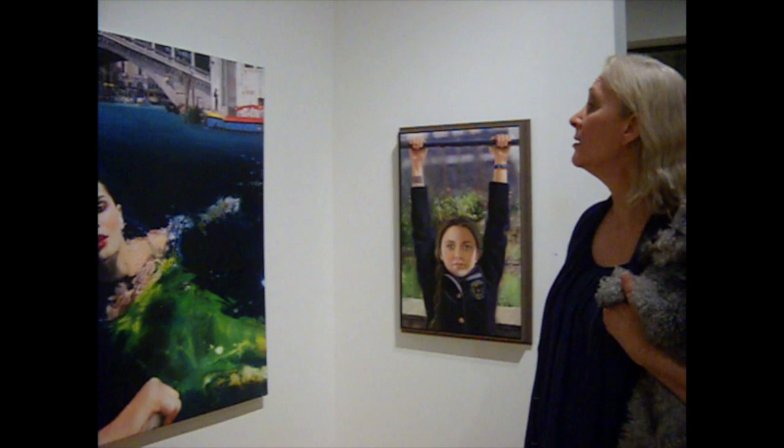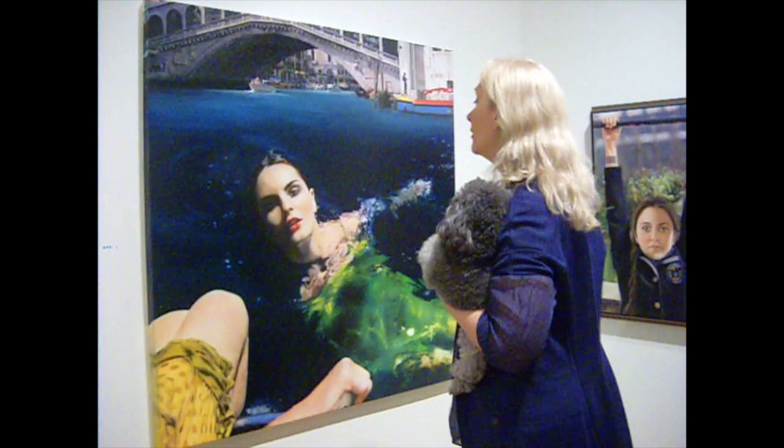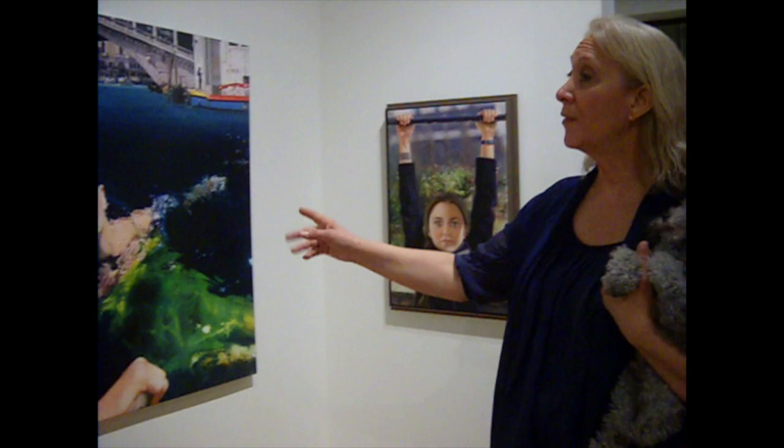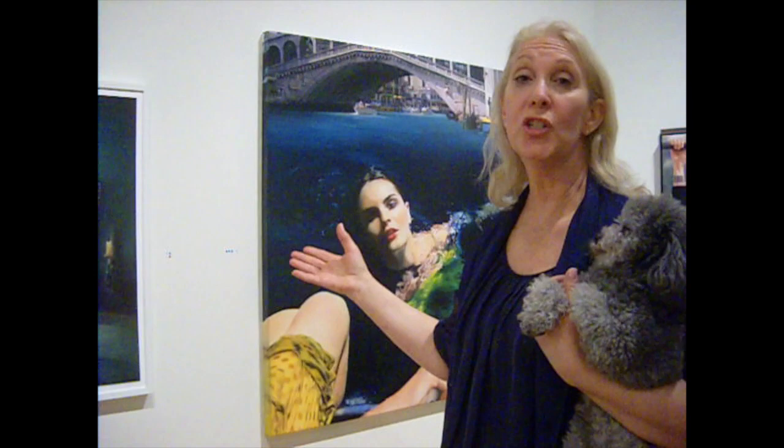Suzanne Annan, also known as Belmar, is trained in Italy. She derives a lot of her inspiration through poetry and there's a lot of symbolism with her Italian training. Everything is done in oil painting. What we're offering here are original paintings, but along with the original paintings we're offering 15 limited edition signed giclée prints for Suzanne Annan, and we do all the printing in house so that we can guarantee the quality.